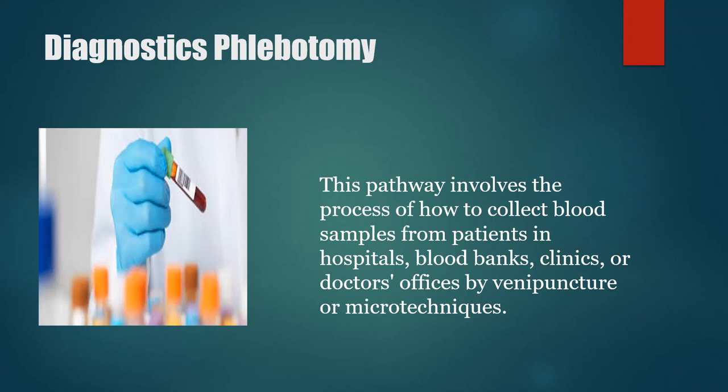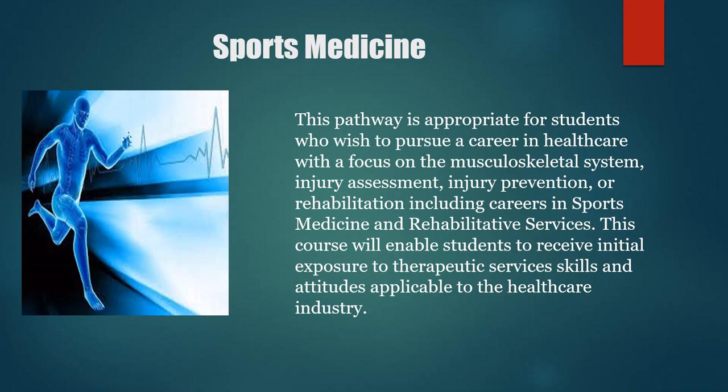The Diagnostics Phlebotomy Pathway involves the process of how to collect blood samples from patients in hospitals, blood banks, clinics, or doctor's offices by venipuncture or microtechniques. The Sports Medicine Pathway is appropriate for students who wish to pursue a career in health care with a focus on the muscular skeletal system, injury assessment, injury prevention, education, or rehabilitation, and includes careers in sports medicine and rehabilitative services. This course will enable students to receive initial exposure to therapeutic services skills and attitudes applicable to the health care industry.